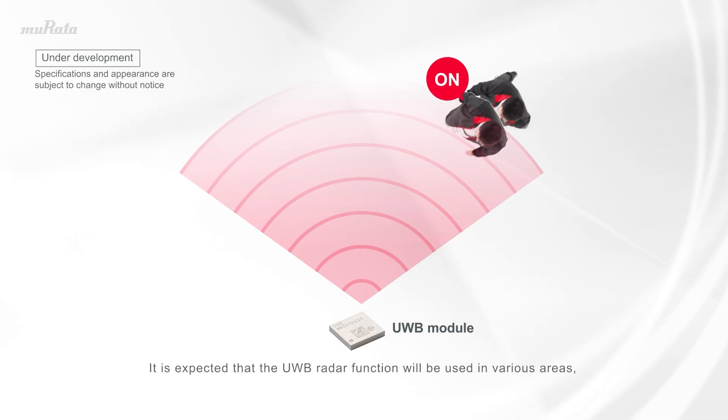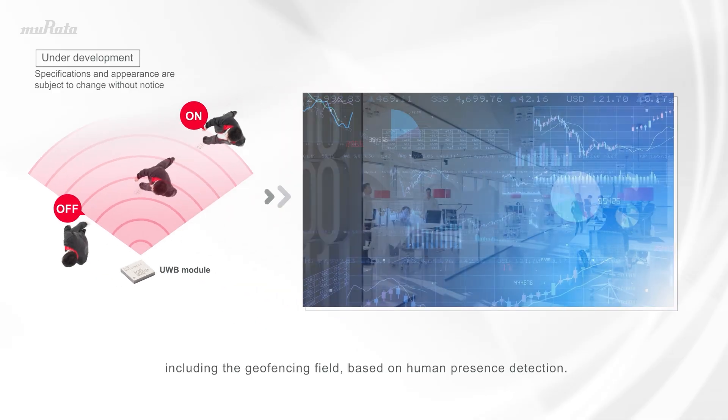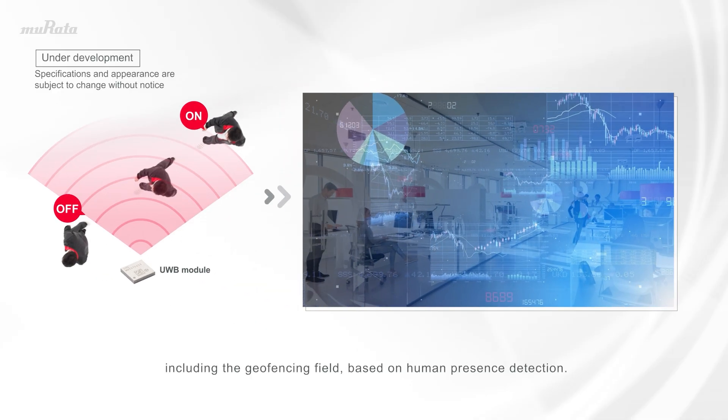It is expected that the UWB radar function will be used in various areas, including the geofencing field, based on human presence detection.